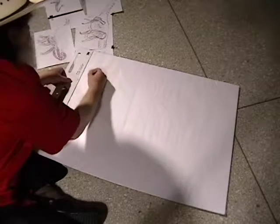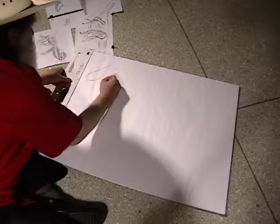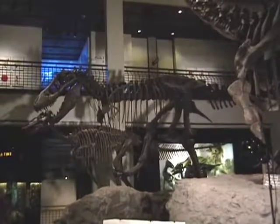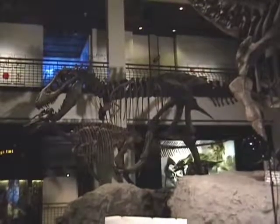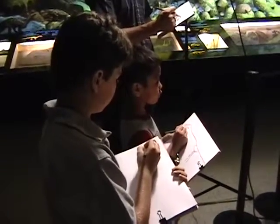Let's start with the head. The biggest teeth are in the middle, big teeth in the middle, little teeth in the back, and little tiny ones in the very front.